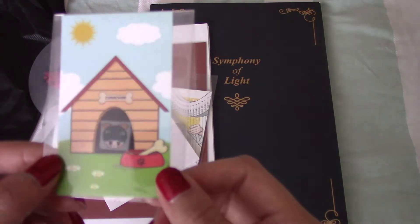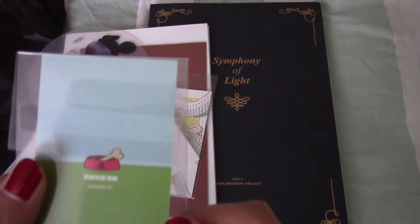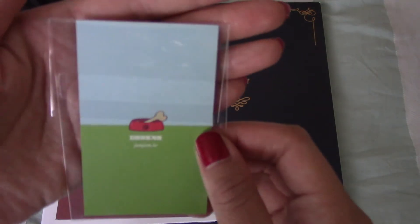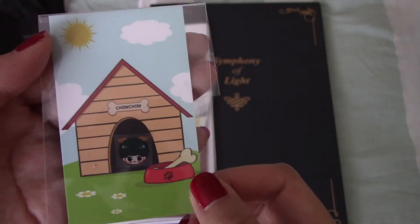This is her EMS sticker. I'm not really sure who the artist is, though - maybe it's her? I highly doubt it. It says Park Jam Jam at the back, and it's a little Jimin puppy. So cute.